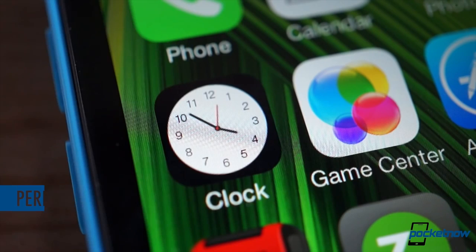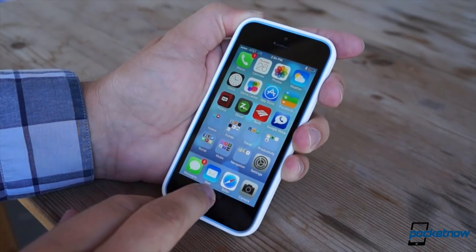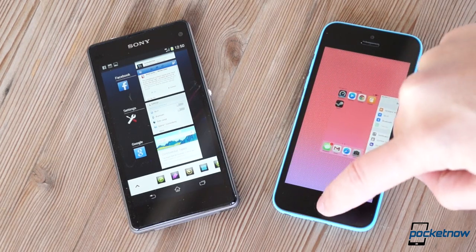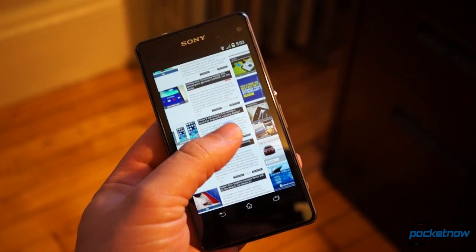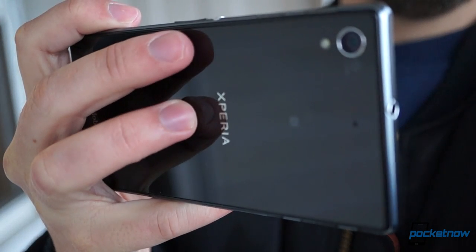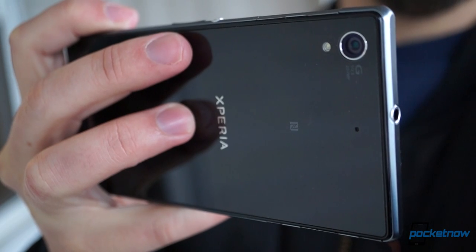Whichever one you opt for, you can expect a smooth experience out in the real world. Both phones offer remarkable fluidity and responsiveness. That said, Apple has the edge here in reliability. While hiccups on the Z1 Compact are rare, things like app crashes and the occasional bug — like the zoom problem in Chrome — do crop up more often than similar problems on the iPhone. A good example is the hardware camera key, which sometimes launches the Z1 Compact's camera and sometimes doesn't. This is a problem we saw on the Z1S as well, so it's almost certainly a problem with Sony's software, and we hope it gets fixed with an update.